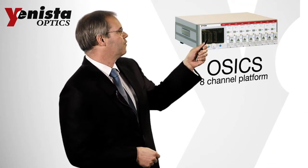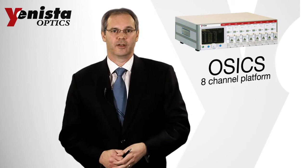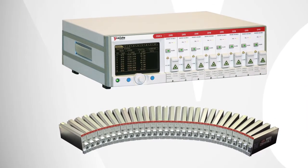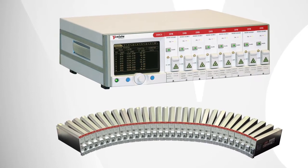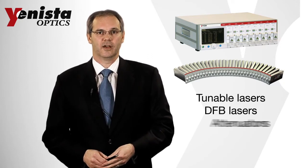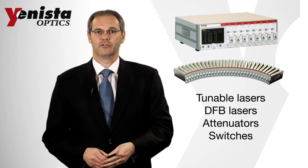O6, the versatile test platform, is a multi-channel solution designed for production environments where 24-7 operation, an easy-to-use interface and cost control are the most important considerations. It provides tunable lasers, DFB lasers, attenuators and switches in a single rack.